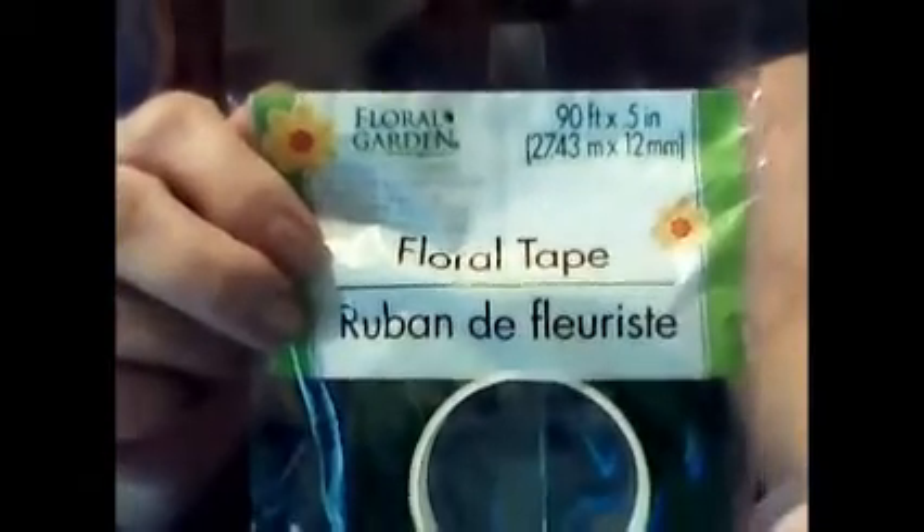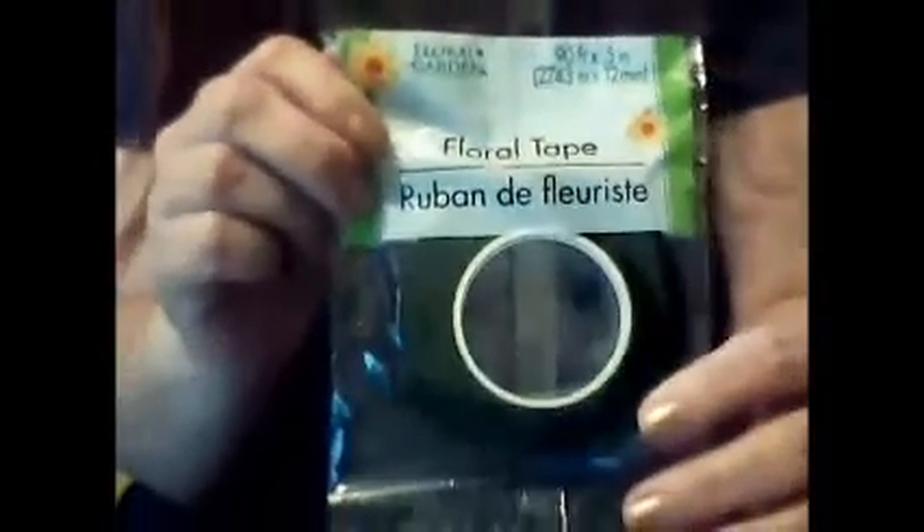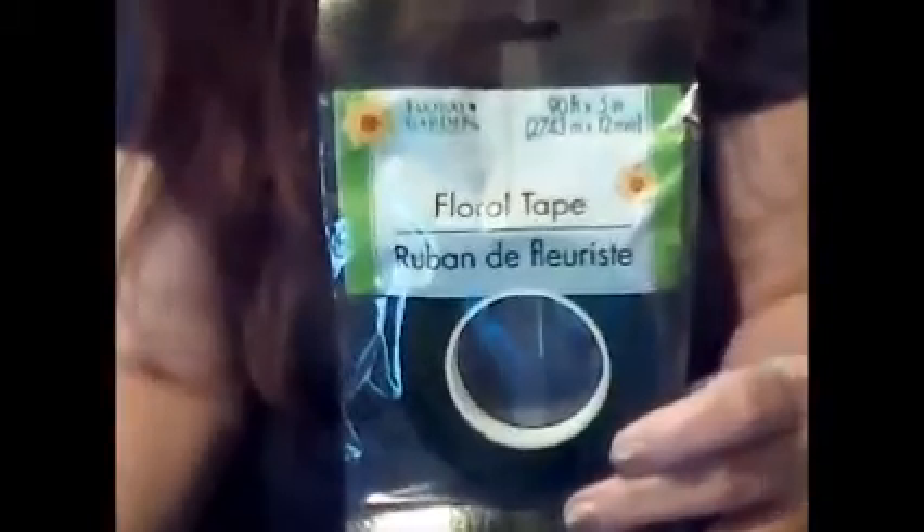Along with the wreath, I also got the Floral Garden Floral Wire, which is 50 feet long. It's that really deep hunter green wire that you use with flowers to bunch them together or for different things. I also got the Floral Tape, which is 90 feet long by a half inch wide. I thought this would go well with my wreath and maybe to put some flowers in vases too.